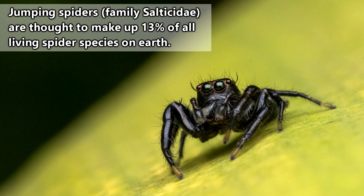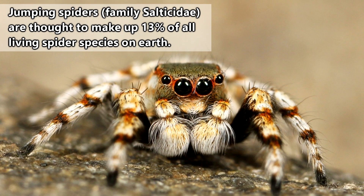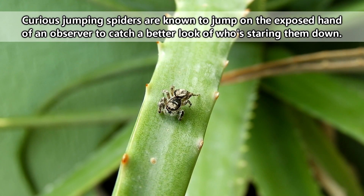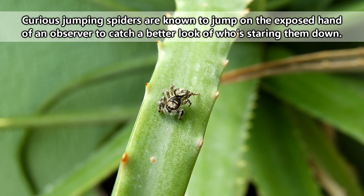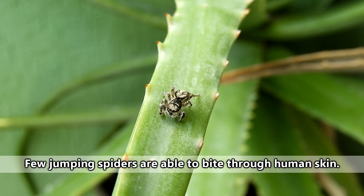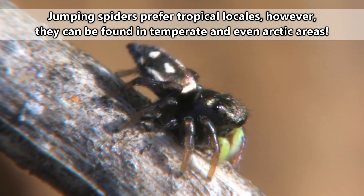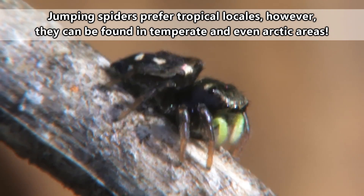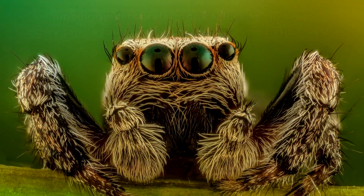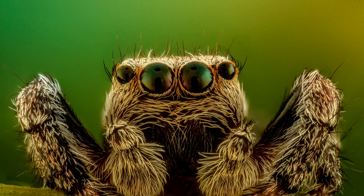With more than 5,000 species to their name, jumping spiders make up the largest family of spiders living today. That might seem like a scary statistic, but luckily for anyone with a fear of arachnids, jumping spiders are not only cute and cuddly, they also present pretty much no threat to a human. This should be a relieving fact because these spiders are found just about everywhere on earth, with the exception of the coldest polar regions. They've even been seen catching prey more than 4 miles up the slopes of Mount Everest.